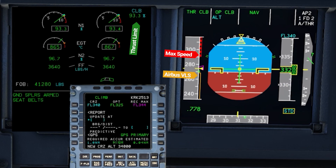On the left-hand side of the screen is the thrust limit — that is the maximum thrust the engine can give right now with climb power.